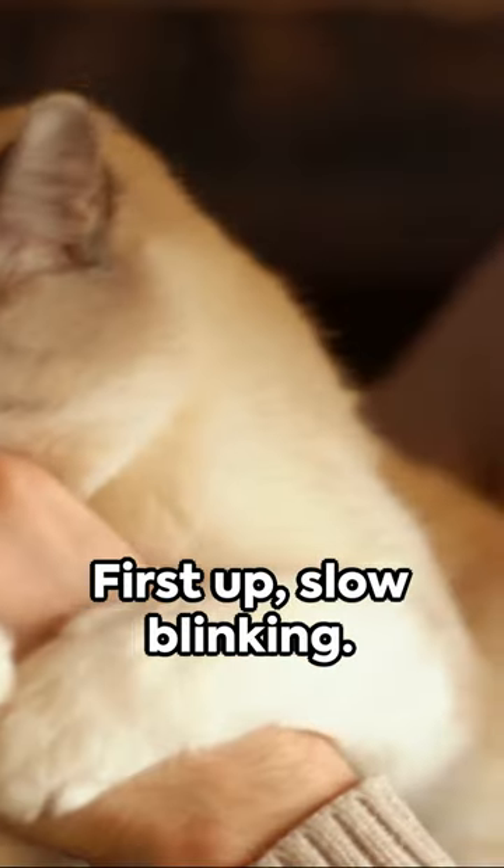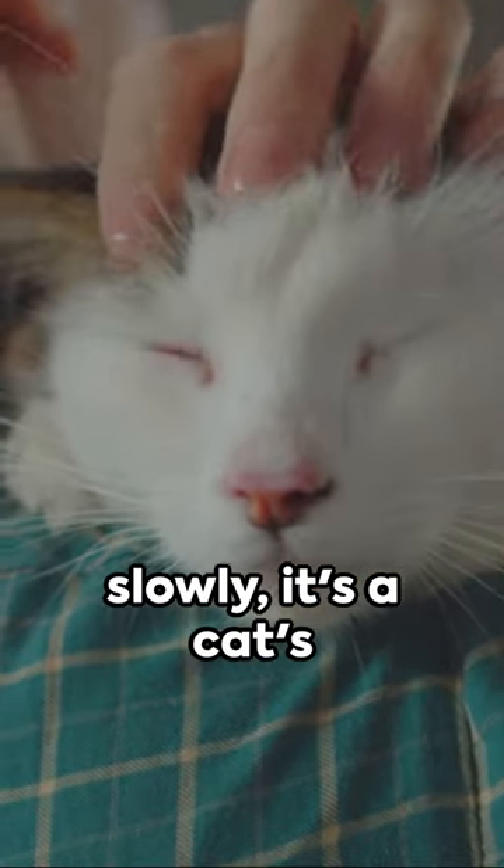First up, slow blinking. If your cat looks at you and blinks slowly, it's a cat's version of a kiss.